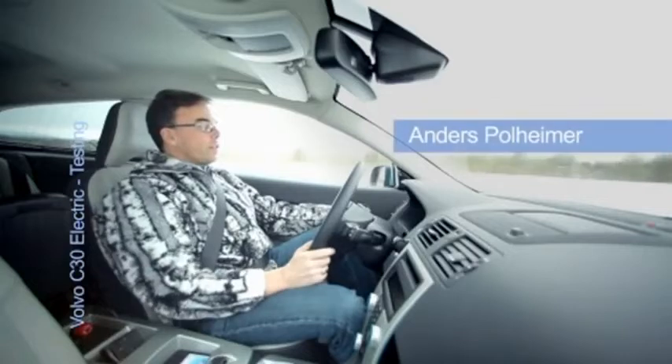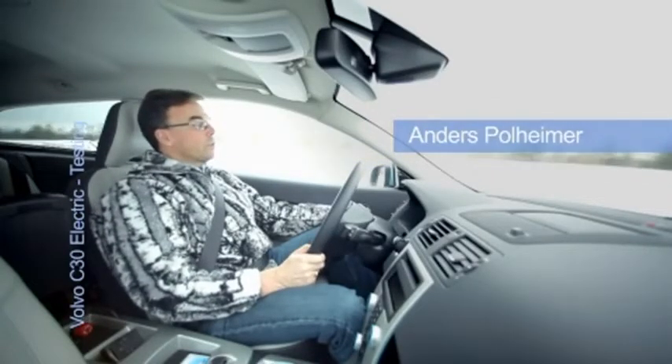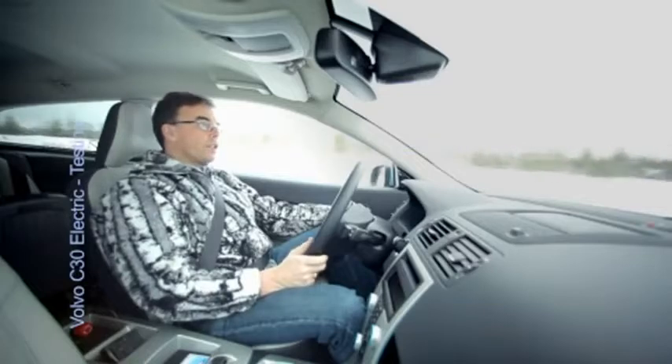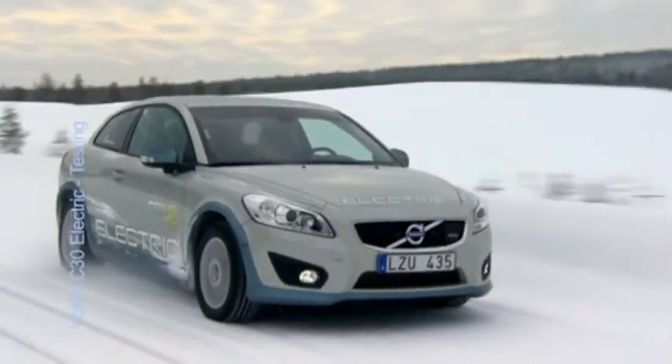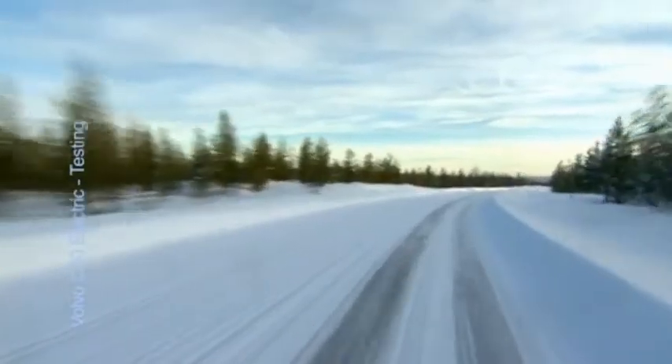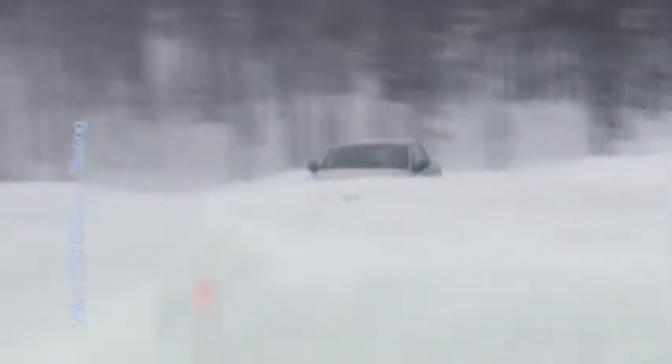As Volvo's acting customers, we have been involved from the very beginning of the project when it comes to customer and driver interface. Most difficult with this project was that we didn't have any competitors in the segment as a reference. To test and decide what it means to drive, service, and charge had to be done with our experience of how customers react to today's Volvo cars.